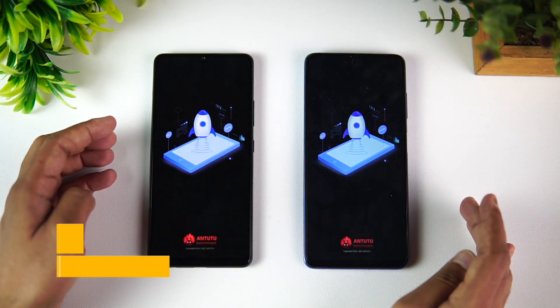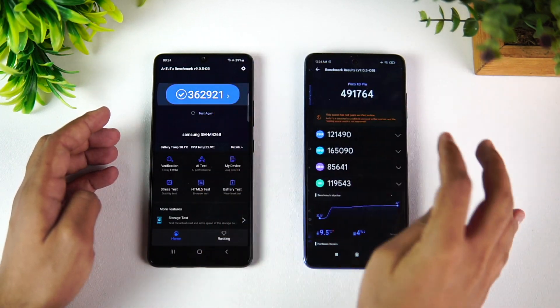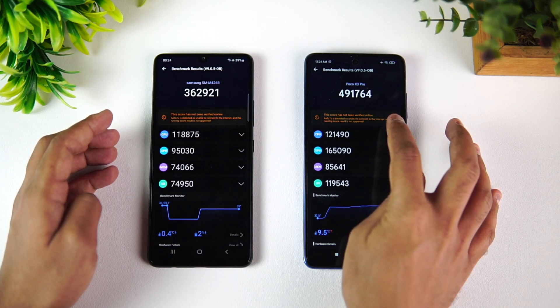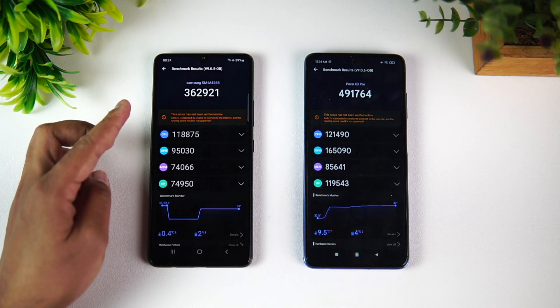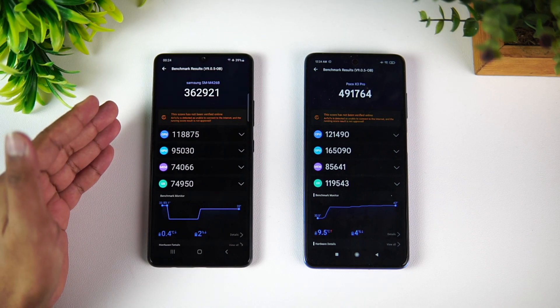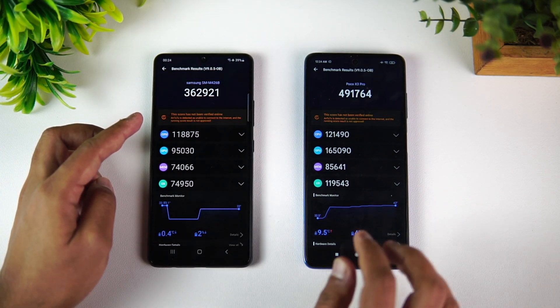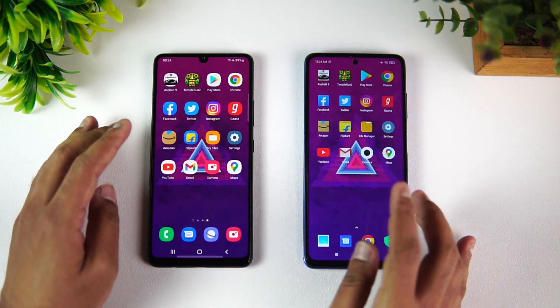Let's quickly have a look at the AnTuTu benchmark scores for these two devices. The Poco X3 Pro with the Qualcomm Snapdragon 860 chipset scores 491,000, while the Snapdragon 750G scores 360,921. The GPU score is where the Poco X3 Pro really takes the lead.